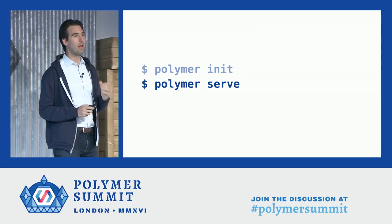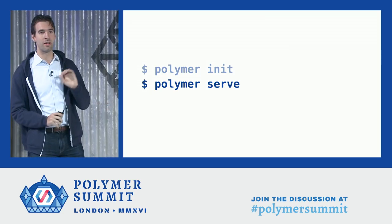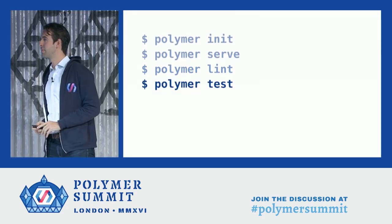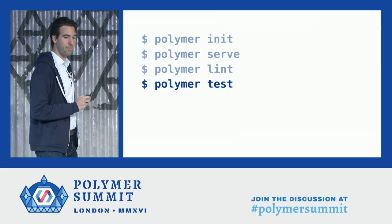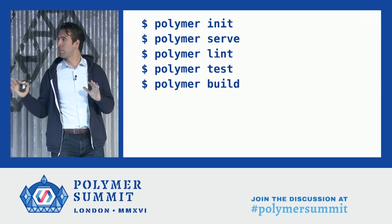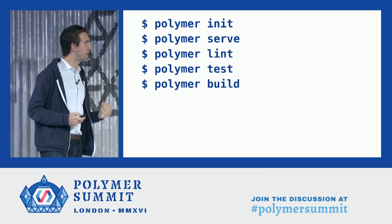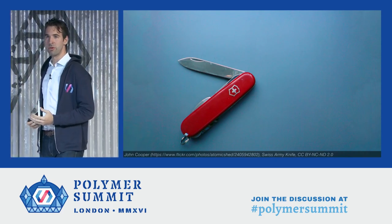The serve command will create and start a dev server for you automatically so that you can see your code in the browser while you work on it — no configuration necessary. It's built for web components and does a lot of good stuff to help you develop quickly. Lint lints your project and helps you catch errors fast. Test helps you test your code by setting up a dev server to automatically run your tests in the browser right from the command line. And build helps you build a web app for production. These five commands together represent an entire developer workflow: init helps you get started; serve, lint, and test help you develop your code quickly; and build helps you get a web application out to production users. The analogy I like to use for the CLI is that it's like your Swiss army knife for web components — simple, easy to use, and always available to you in your project.